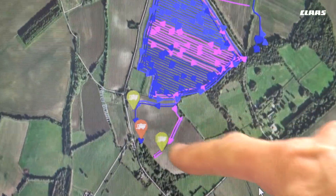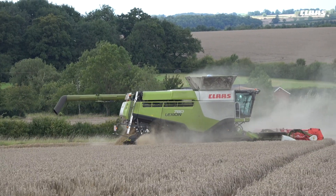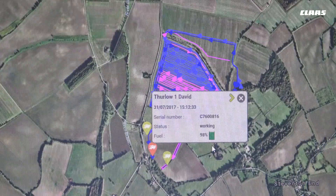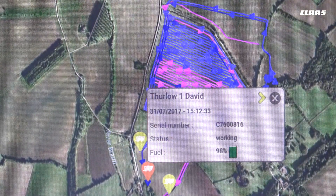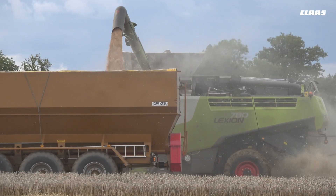These are where the combines are now — they're currently cutting around the headland of a new field. It's very useful that at 7 o'clock in the morning we can go on the telemetry website and see exactly where the machines got to the night before. We can also see how much fuel is in a combine's tank at any point in time, and with the FleetView app we can see that from our smartphones, which is a feature we want our chaser drivers to have available to them as well.